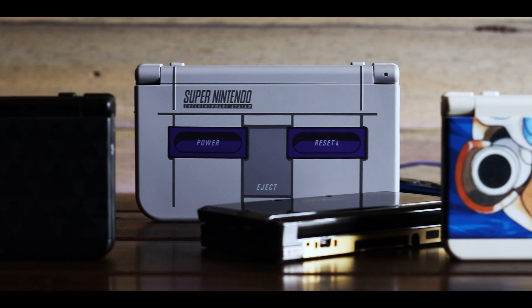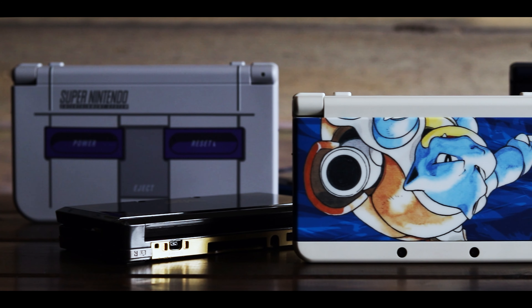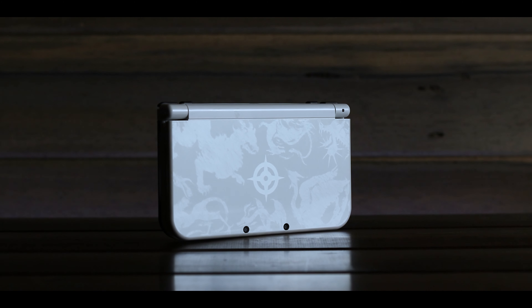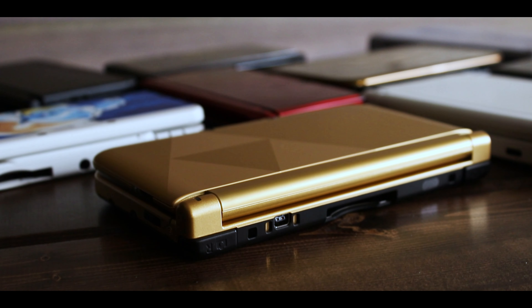I know what you're thinking — he just wanted to get a system with two IPS displays. And yeah, there are people who buy these in hopes of getting IPS displays, but that's not my case at all. In fact, my main system has a top TN screen and a bottom IPS display. I bought most of these without knowing that there were different displays.